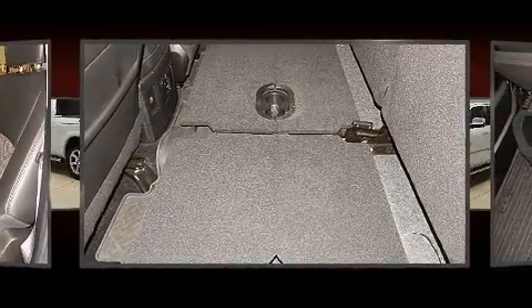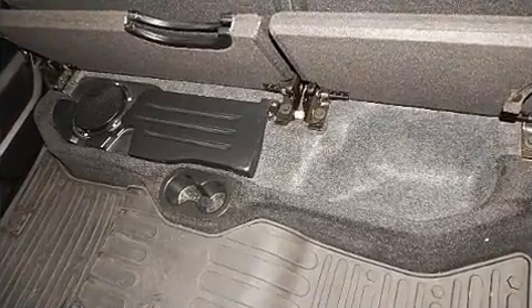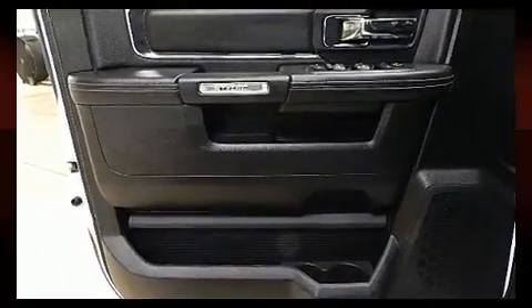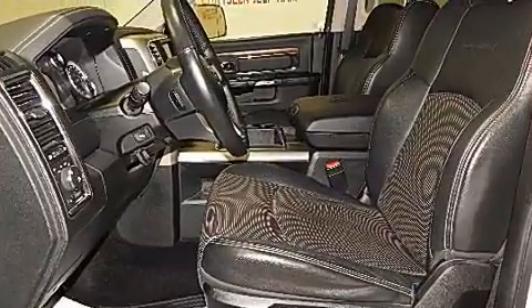Passenger security is always assured thanks to the various safety features such as brake assist, ignition disabling, an emergency communication system, and four-wheel disc brakes with ABS. Various mechanical systems are monitored by electronic stability control, keeping you on your intended path.